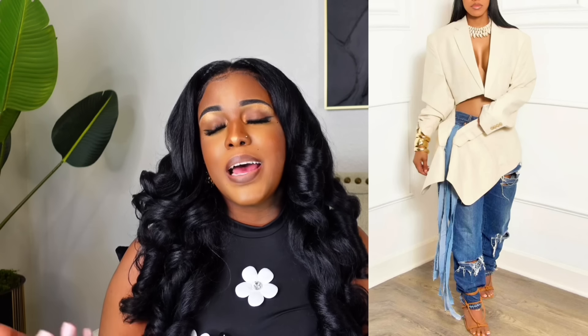So this dress is from Shein — this dress is only nine dollars on Shein right now. I got it in a large, it has a lot of stretch, the material is 10 out of 10. I'm really surprised by this material for nine dollars. It does have a mock neck and I love these roses on it. There is another version with pink roses, super super cute.